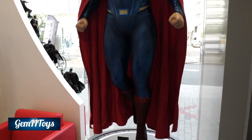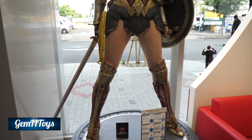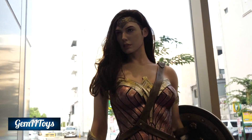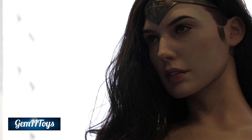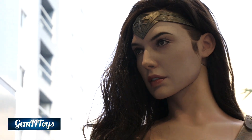They also have a Wonder Woman one. This one they did have in Tokyo. Likeness is real nice. She's a little bit more pale than I think she really is, but nice statue. Very nice statue.